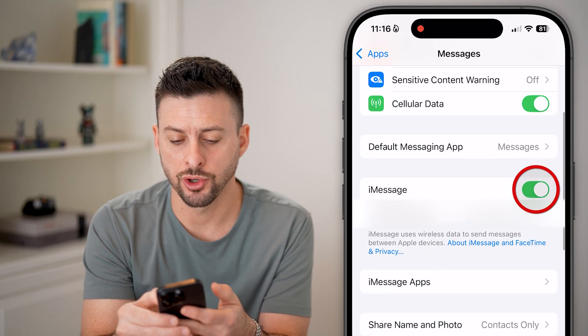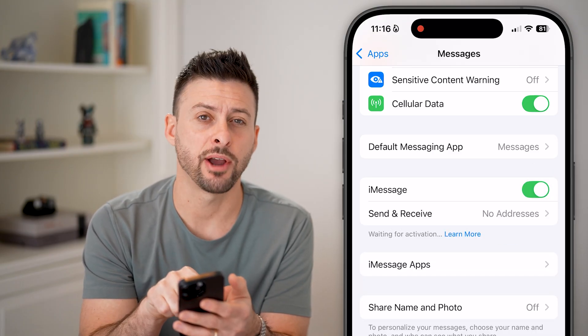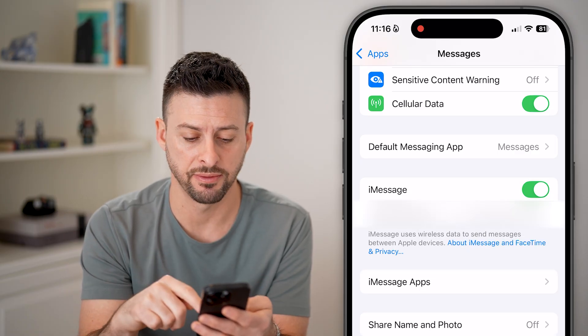First, we'll turn off iMessage, wait for a few seconds, and turn it back on. It'll say Waiting for Activation and Reactivate Your iMessage. Sometimes this helps to fix it.